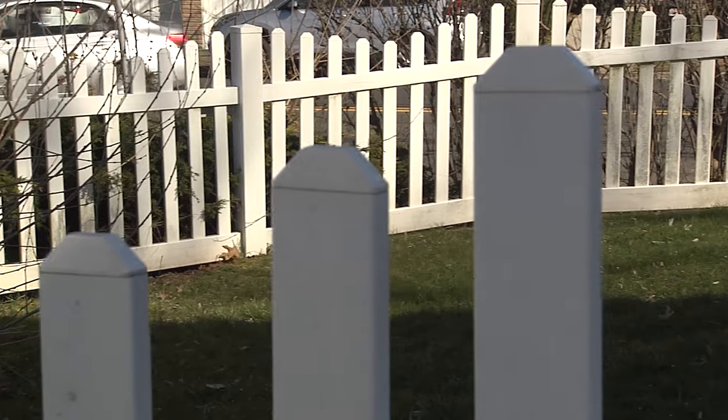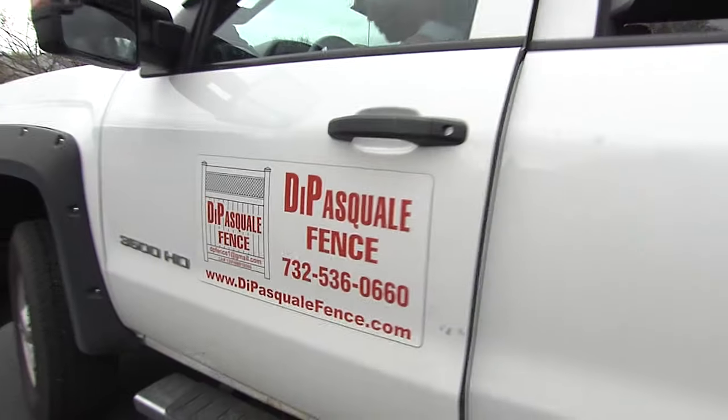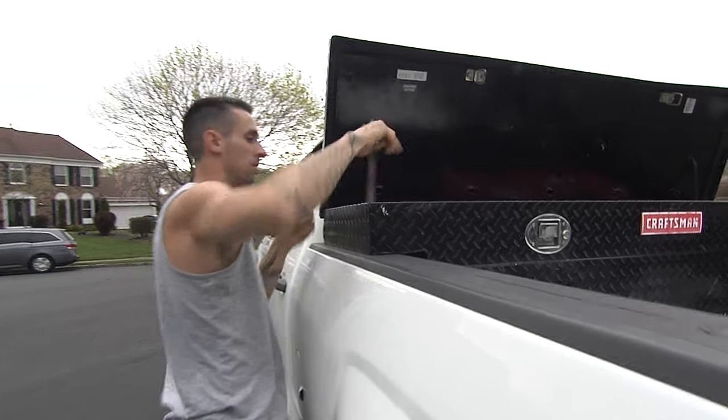There's a fence option to fit most every taste or style, all having their own benefits as well as disadvantages. We're here today with Andrew Brito, owner of De Pasquale Fence, to tell us more. There's a fence style to fit everyone's taste and goals, whatever that may be.